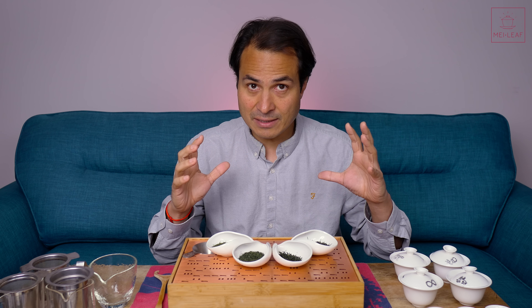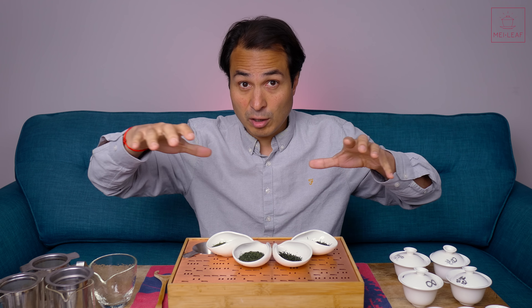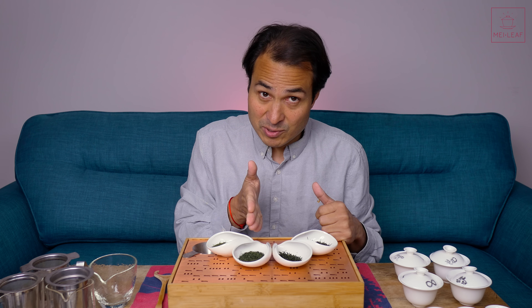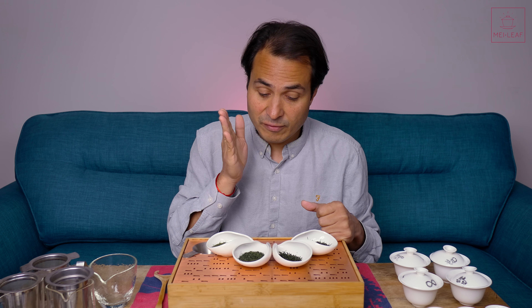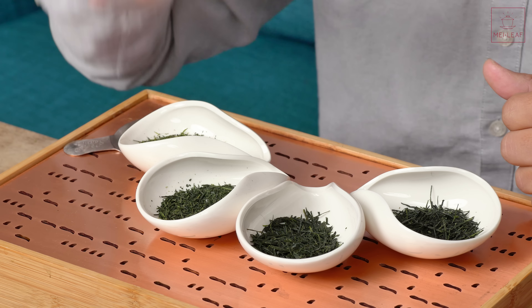Next up we've got a Kabuse Okumidori — a Kabusecha. A Kabusecha means they've grown the plant as normal but before picking — a few days, five to ten days before picking — they'll cover the actual bushes with cloth, which shades it from the sun. This is from the Okumidori variety, also from Kagoshima. So both the Fukumushi and this Kabuse Okumidori are from Kagoshima.